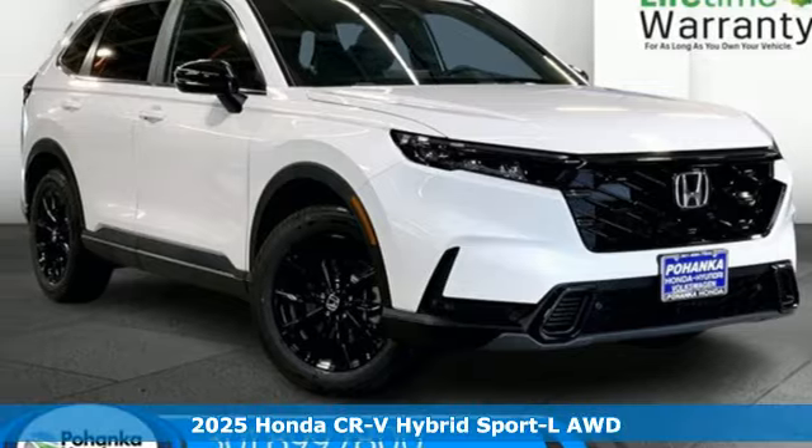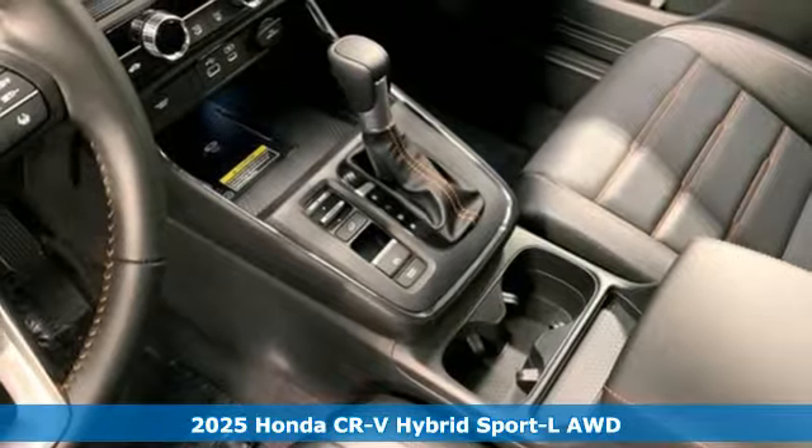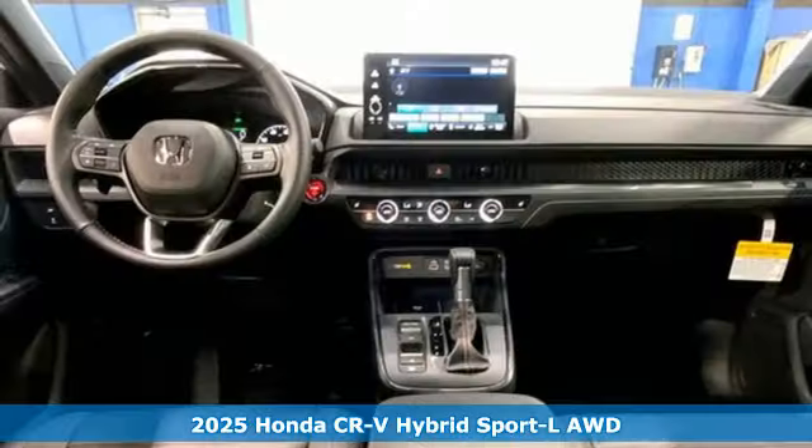Here's a new 2025 Honda CR-V Hybrid. Capability without compromise isn't a dream, it's a CR-V Hybrid.